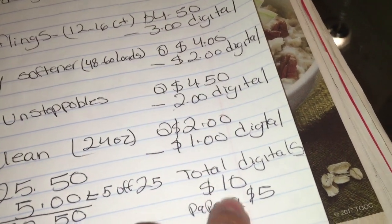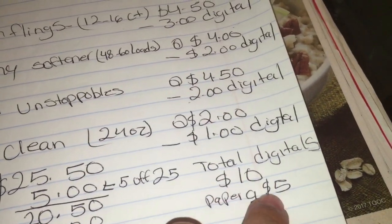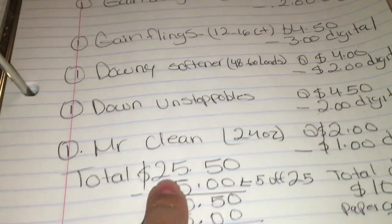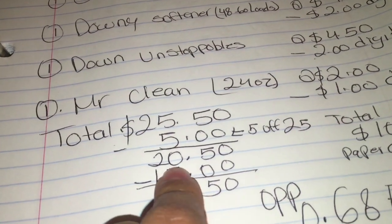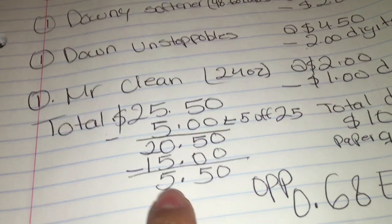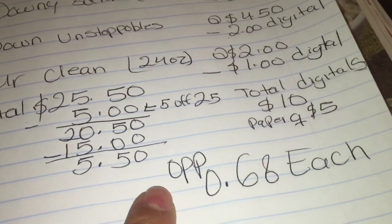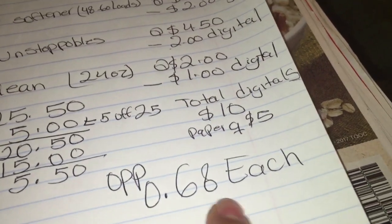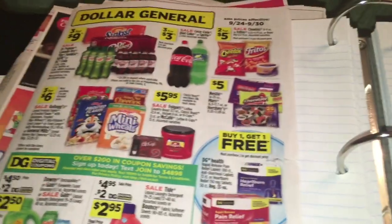So the total in digitals is $10.00 and paper coupons $5.00, for a total in coupons of $15.00. The total for this scenario is going to be $25.50, minus $5.00 on your purchase, your total comes down to $20.50. Then minus the $15.00 in coupons, your total comes down to $5.50 — which is an awesome price for all these items, or $0.68 per product. I just wanted to share these two scenarios for tomorrow with that coupon $5.00 off $25.00. Thanks for watching and I will see you back on my next video, bye.